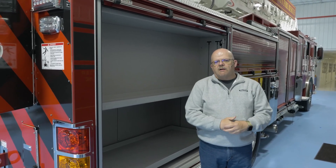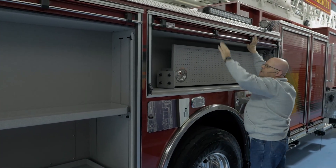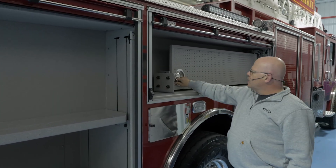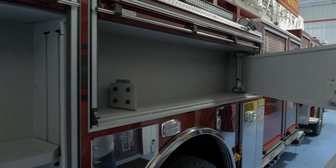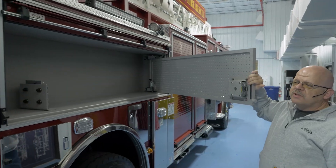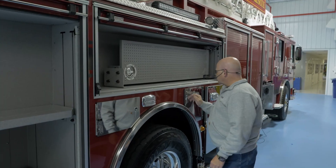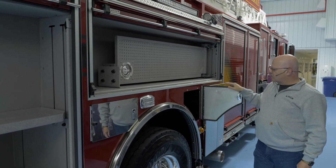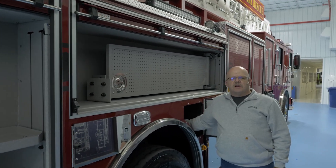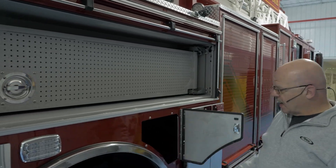That hydraulic equipment comes on our larger heavy rescues. We wanted to be able to mount tools and hold them in place properly. To give more surface area, we added the pullout tool board, which doubles or almost triples the surface area that we'll be able to mount tools to. This area is actually for the driver's SCBA — to have a secure storage place that's not taking up a lot of space in cabinets on the outside of the truck.